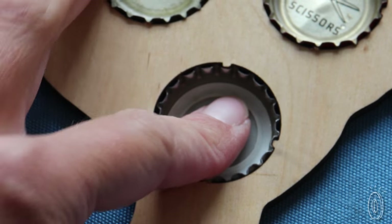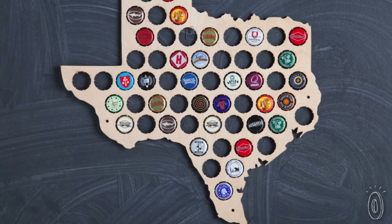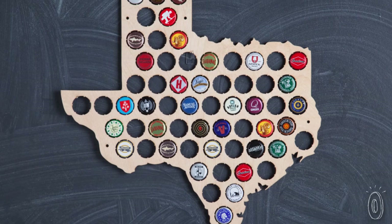Save the caps for your favorite beers by plugging them into the holes. Over time, you'll have a big beer atlas displaying all of your favorites.